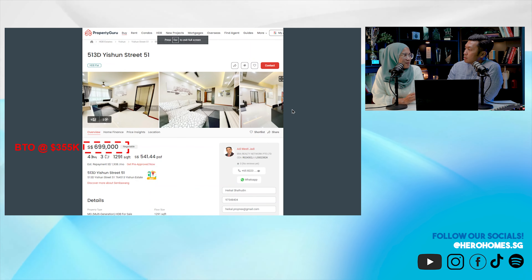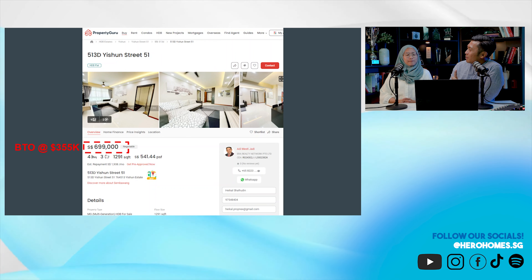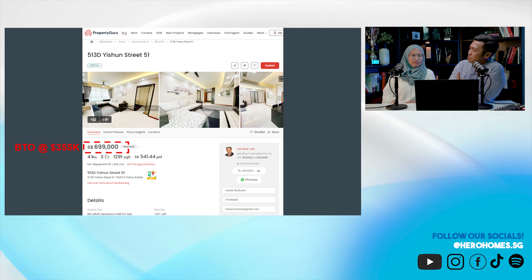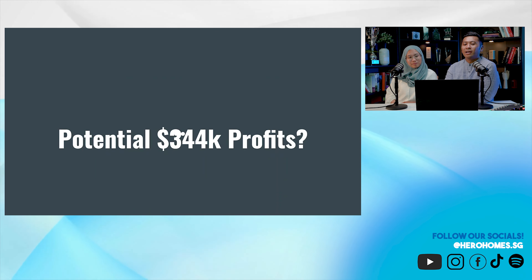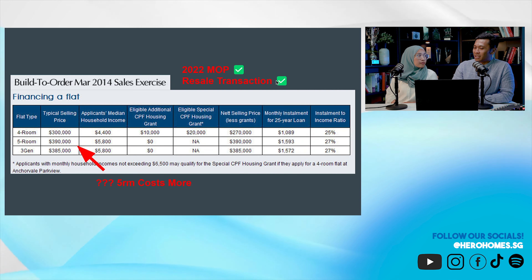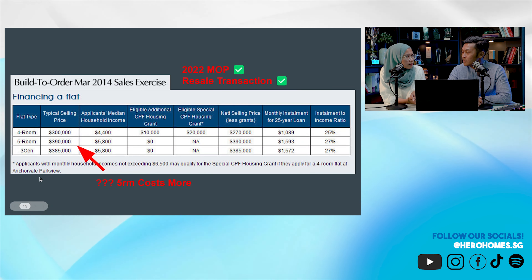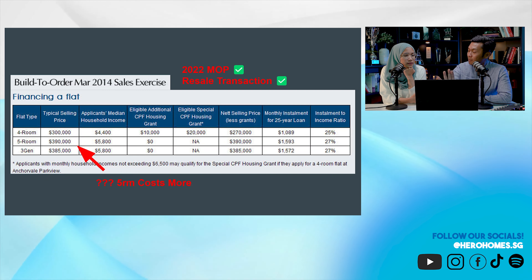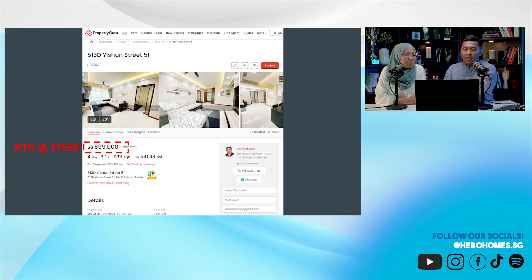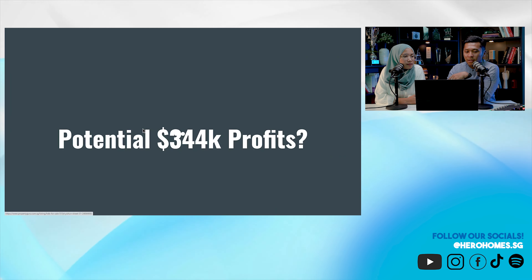How can there be a 150K difference between estates? Who is priced correctly — Boon Lay or Yishun? Someone is underpriced or overpriced. We'll find out soon because there's another estate — Anchorvale in Sengkang — that has a resale transaction. Looking at the BTO prices, a 3Gen and a 5-room were around 10K different in price, with the 3Gen slightly cheaper despite being bigger in size.